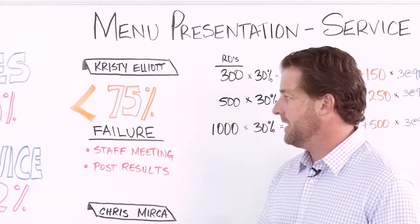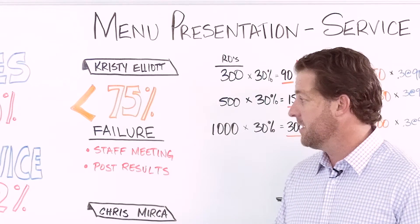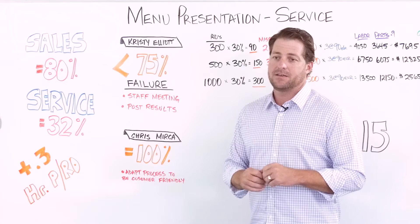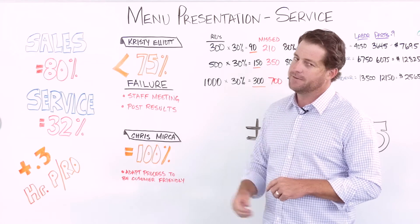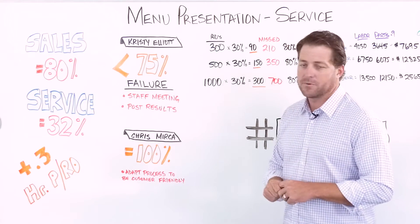Christy mentioned that anything less than 75% at their store was failure. So they held a staff meeting, really communicated, talked to them about the importance and necessity of going through this, and then started posting results — and their team responded. All of a sudden they were back up to that point where they wanted them to get.